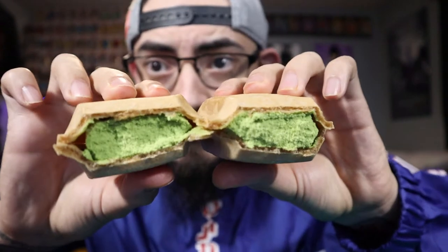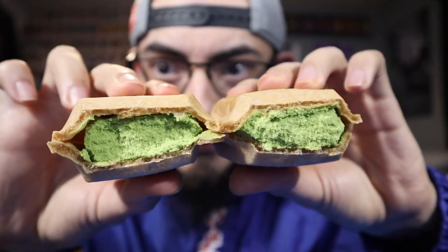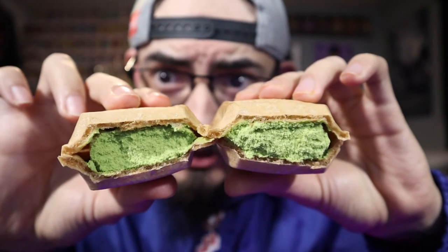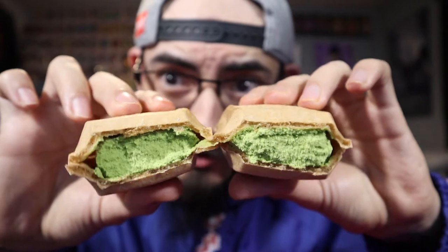Look at that — look how delicious that looks. Crispy wafer, matcha ice cream, and a thin layer of dark chocolate. If I remember correctly it is dark chocolate because that's kind of what it tasted like last time. So without further ado, let's get into this — cheers!